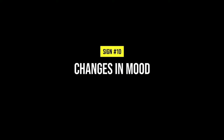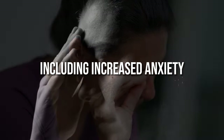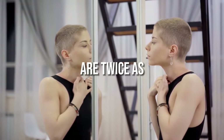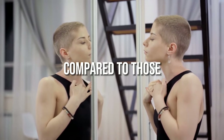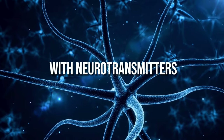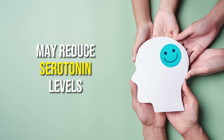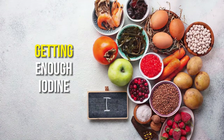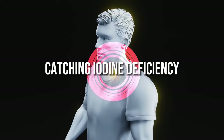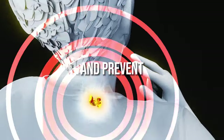10. Changes in mood. Iodine deficiency can contribute to changes in mood, including increased anxiety and depression. One study found people with hypothyroidism are twice as likely to develop depression compared to those without thyroid disorders. Thyroid hormones interact with neurotransmitters that control mood, and low thyroid hormone levels due to lack of iodine may reduce serotonin levels and disrupt mood. Getting enough iodine helps normalize thyroid function and stabilize mood.